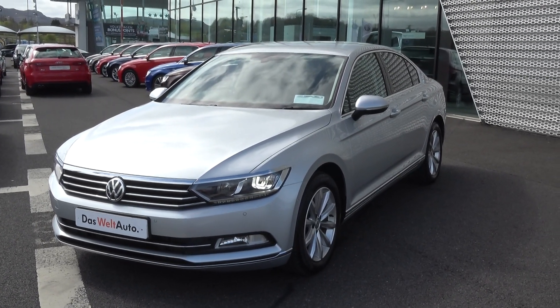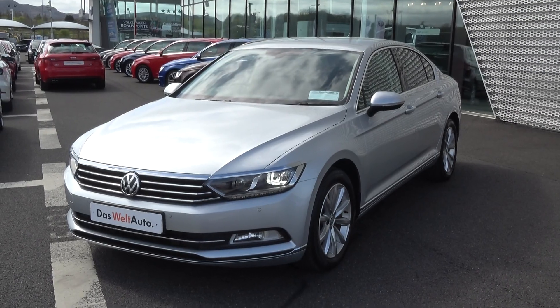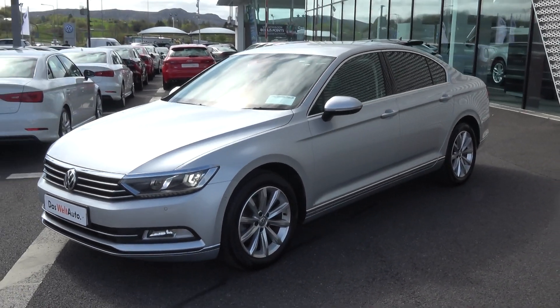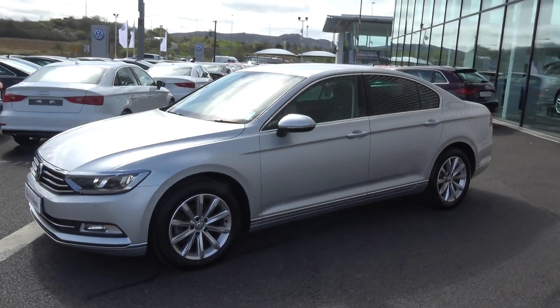Your colour-coded electric heated mirrors feature LED indicators built in, again for additional safety. Note the chrome trim finish around your windows together with the tinted privacy glass on offer to the rear.